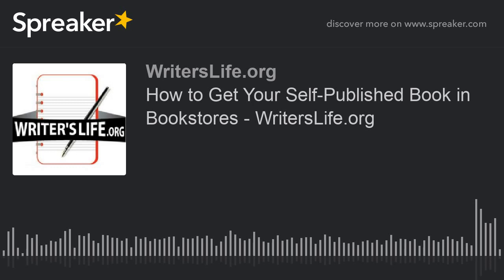And don't forget, if you're struggling to write or finish your book, our free writer's toolkit can help. With it, you'll learn how to overcome procrastination, get organized, stay focused, find time to write, and finally get your book published. To get access now, while it's still available, simply go to writerslife.org/toolkit.